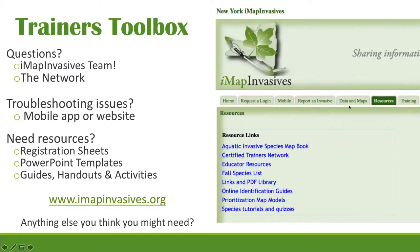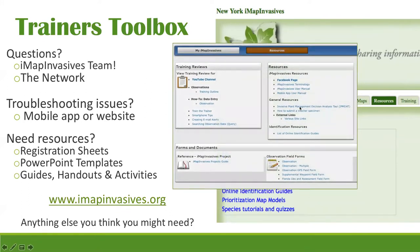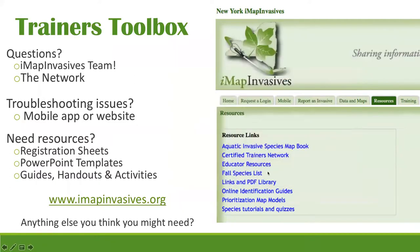Another great resource is the actual New York IMAP Invasives website. Once you log in you'll have a resources section with even more resources available. The certified trainers network page will be your go-to for information we upload for this network. If you need something you don't have time to create, reach out via email or to the network — it may already be out there.